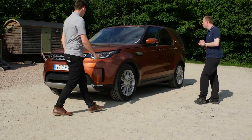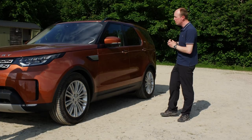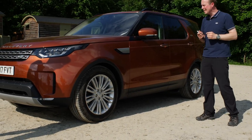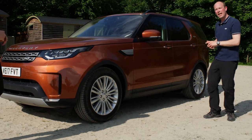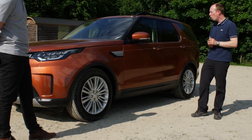The all-new Land Rover Discovery looking absolutely fantastic in the sunshine here in Namib Orange. We've got that contemporary sculpted design, the athletic stance, our signature LED headlights, and air suspension on this vehicle. It's nicely sat down at the moment to make it easy to get in and out, but we can raise it up later when we go off-road.